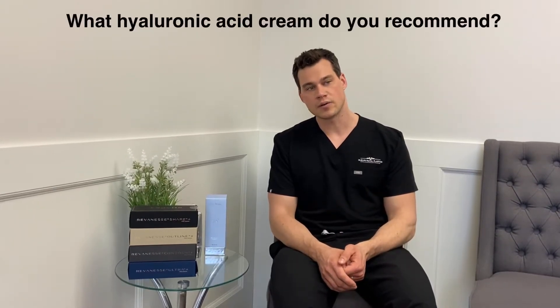Do hyaluronic acid creams work? They do — they work to temporarily plump up your skin and give it a hydrated look. It's like a super moisturizer. It's not going to give you long-term hyaluronic acid the way something like Profound will. For a recommended product, we carry the Skin Medica HA5 — it's a fantastic product and a lot of people love it. Viva has another product called the Altamage that we can bring in. You're not going to go wrong with a reputable medical skincare company like Skin Medica or Viva.